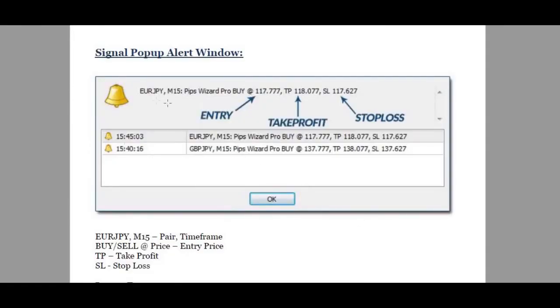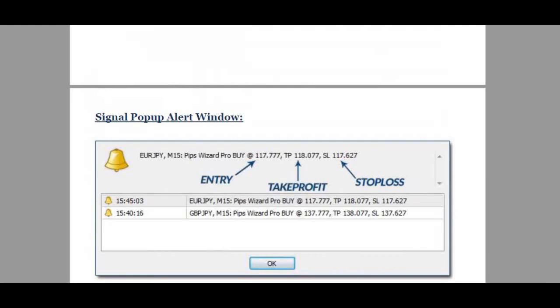Here's what an alert looks like. An example is the Euro/Japanese yen 15-minute chart: a buy at 117.77. This is your take profit, this is your stop loss. There are set profit targets and set stop losses as well.